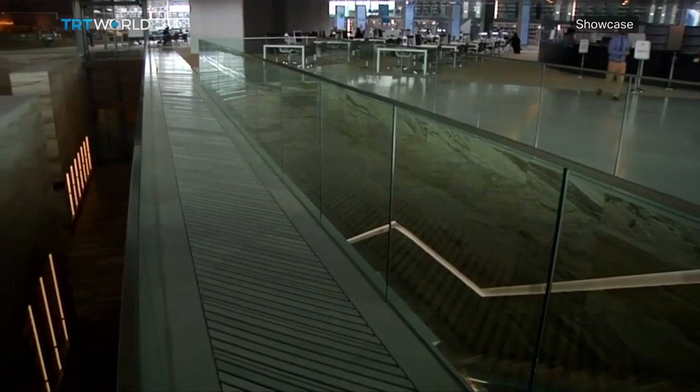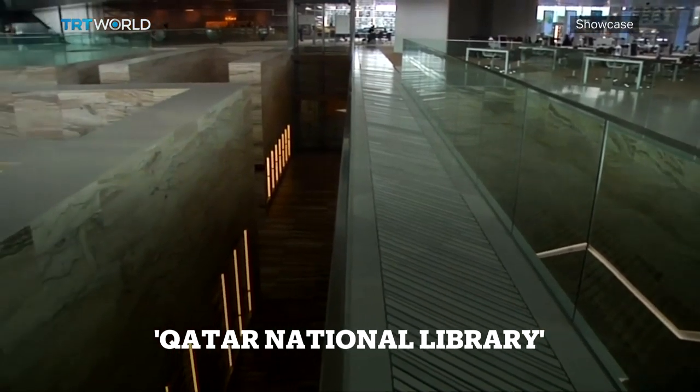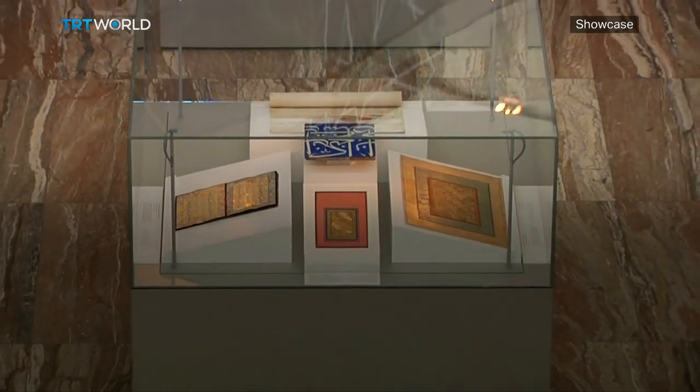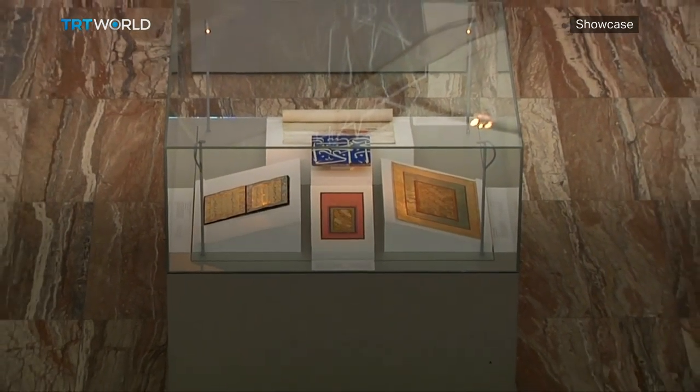Diamond shaped facades and white marble shelves — probably the last thing you would expect a library to be. That's exactly what it is.